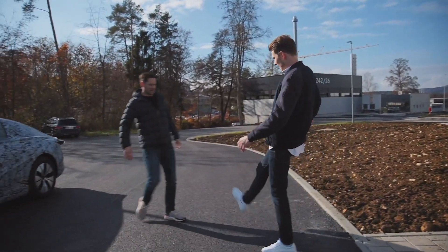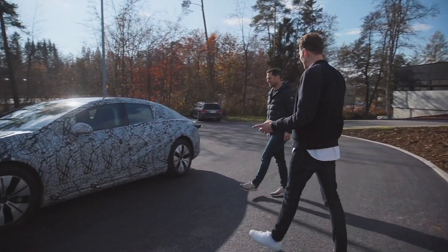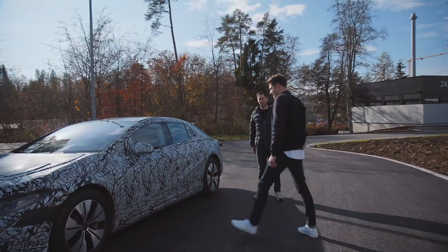Bastian, mein Lieber! Hi Dennis, hi! Schön, dass du da bist! Freut mich auch sehr! Was hast du da mitgebracht? Das ist der EQS! Den haben wir jetzt hier. Das ist der EQS, das ist ein aktuelles Projekt, an dem wir hier in Immendingen gerade erproben. Wow!